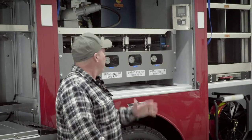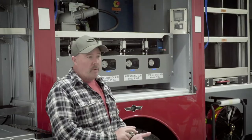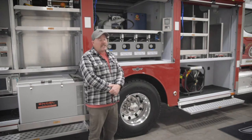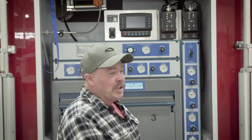On board, we have the capabilities of filling our SCBA bottles along with remote fills, which will come off the back — we'll get to that a little bit later. We have 6,000 psi capabilities with a cascade system.